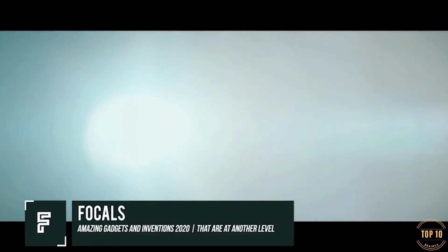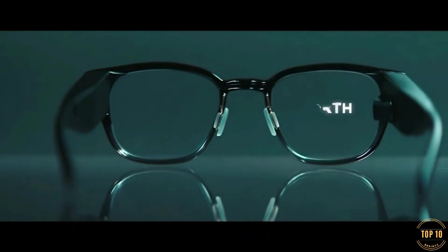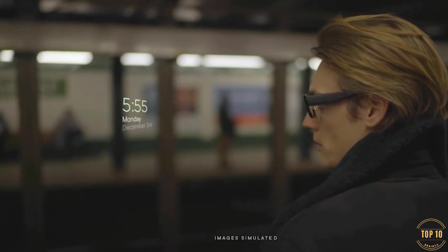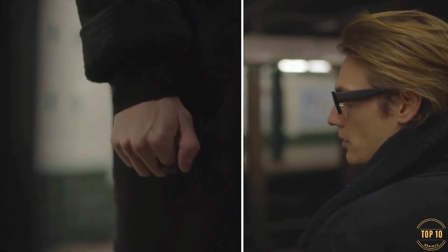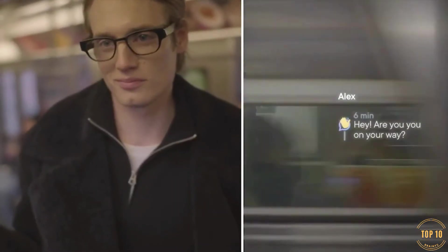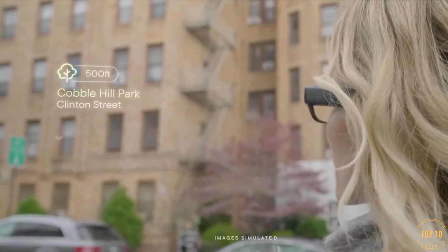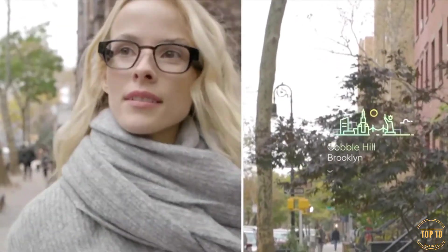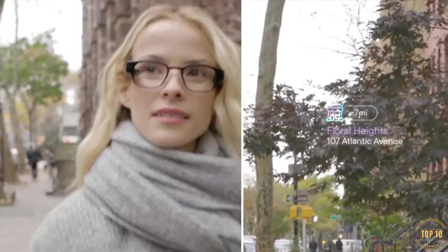Focals was a startup company that was recently acquired by Google. This is a device that can be used to replace your daily glasses, providing you with smart tech right in your lenses. These glasses can be used to respond to text messages, make phone calls, check the weather, and so much more. The company was backed by Amazon for quite some time, and these glasses offered Alexa support.